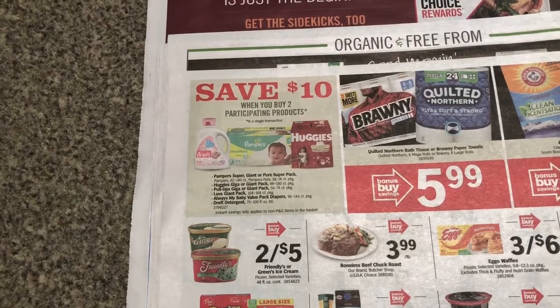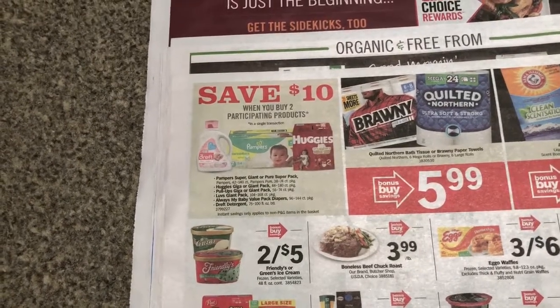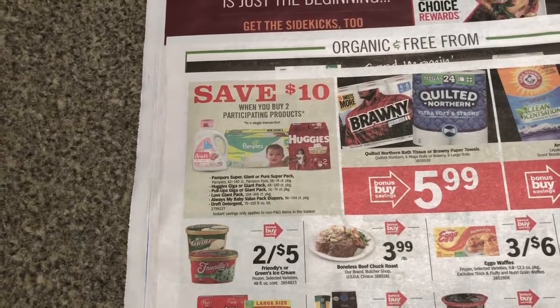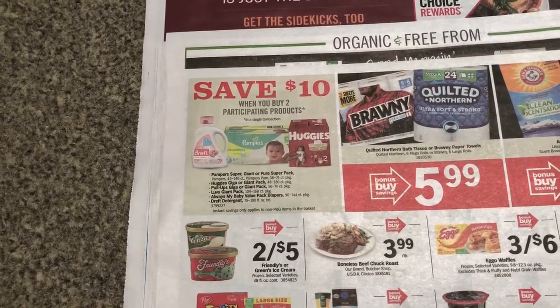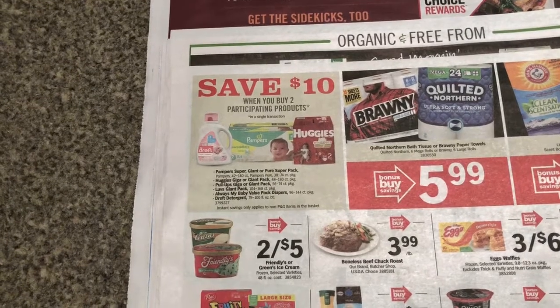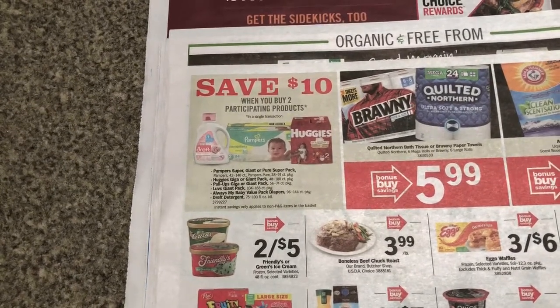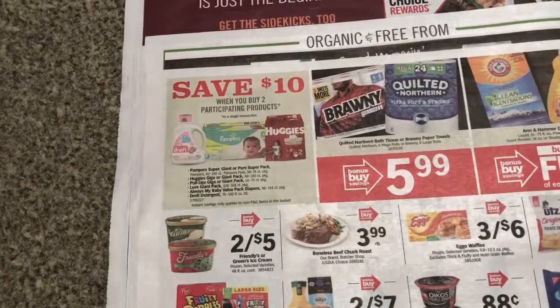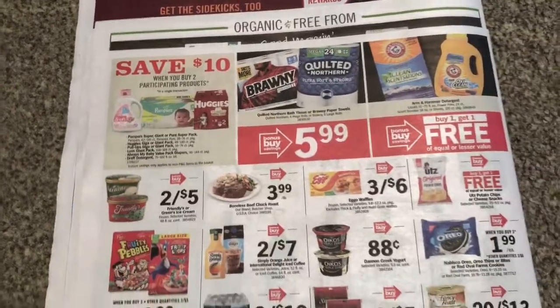$5 Catalina. You can submit two times for the $3 rebate on Ibotta. I have a two off of two Huggies coupon that I got in a package of diapers. And Walgreens has a $3 off competitor coupon that you can try to use too. It should end up being a good deal — I'll let you guys know on Friday how everything turns out.